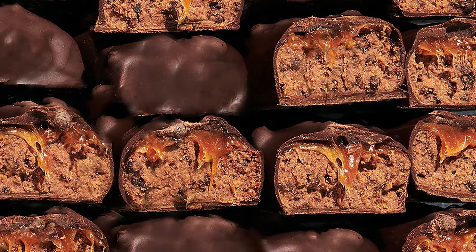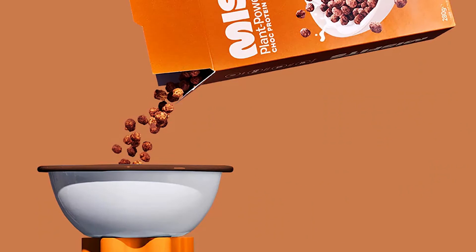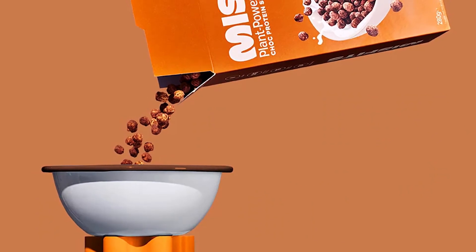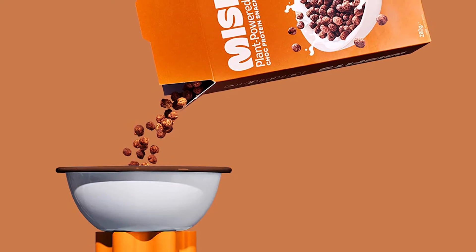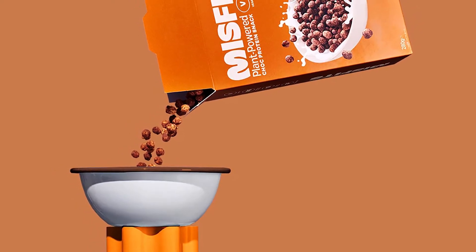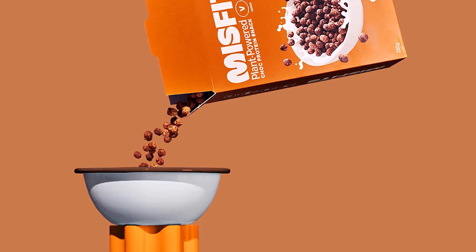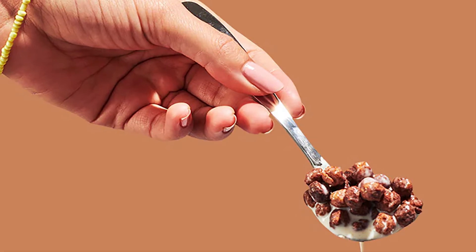Misfits doesn't use an overly complex combination of ingredients for its protein cereal, with a short and sweet list of soy isolate, tapioca starch, inulin, coconut oil, cocoa powder, and natural flavors. The product has launched with two fairly straightforward flavors in chocolate and chocolate peanut butter, and they both have 14 grams of protein per serving and 151 calories.